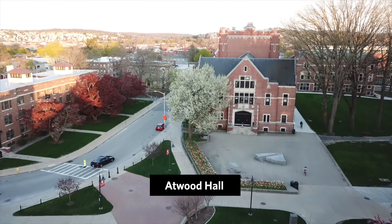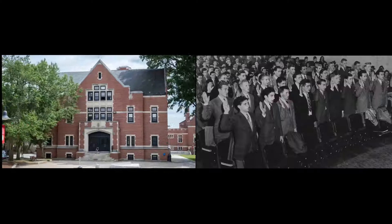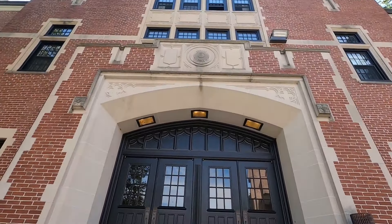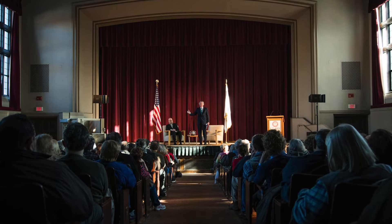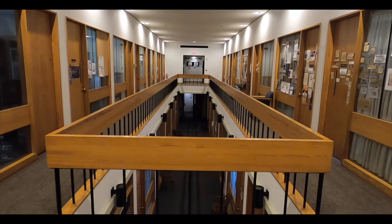Atwood Hall, Clark's largest meeting space and performance venue, contains Daniels Theater, where acts from Jimi Hendrix and the Grateful Dead to Janelle Monae and John Oliver have performed. The space sees its fair share of big events, with speakers ranging from local leaders and climate change initiatives to former U.S. presidents. Attached to Atwood Hall is the Jefferson Academic Center, home to several academic departments.